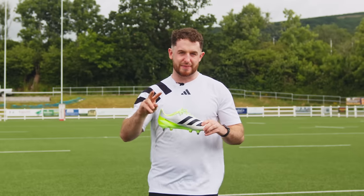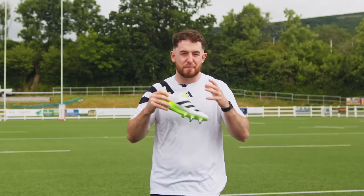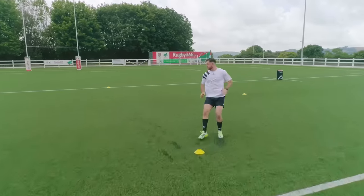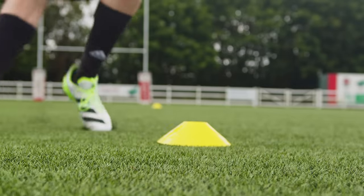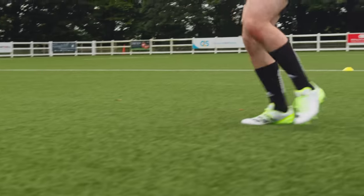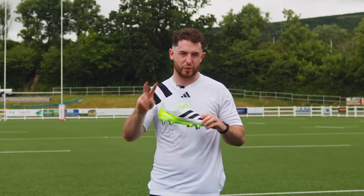Evolution number two of our game is the speed of it. Everyone from the governors behind the scenes to referees, coaches, and even the players themselves are doing everything they can to speed up the game. And that means our equipment has to adapt too. Your running game is something that the RS-7 previously enhanced more than potentially any other boot on the market, so Adidas have taken what they know from that boot and applied it to the RS-15.